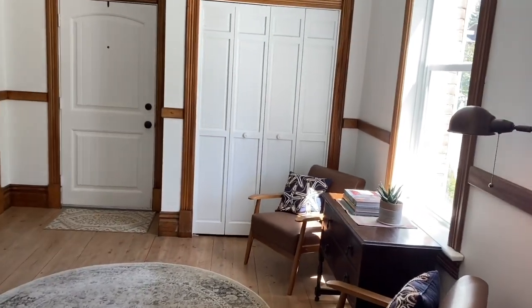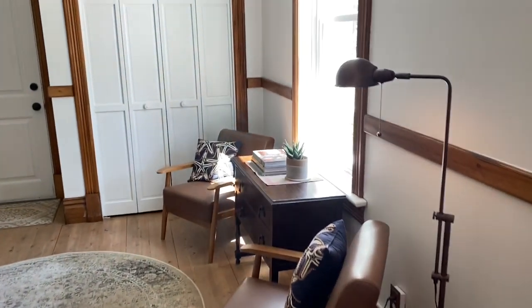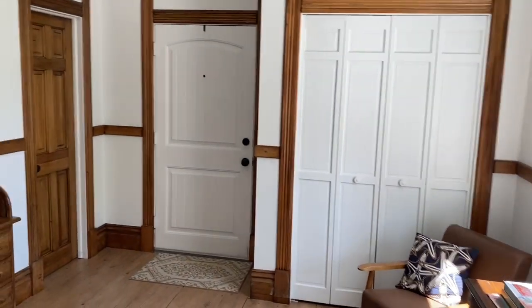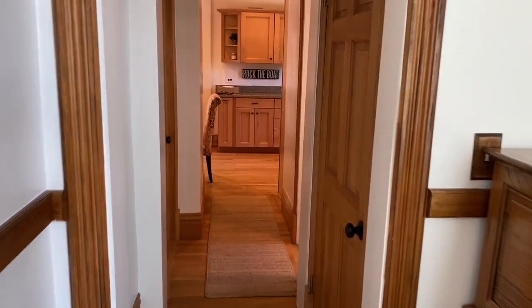Next we enter the main floor study. This room includes two spacious closets, hardwood flooring, and a door that leads to the barn and backyard. It could be a perfect dining room, office, or even a large mudroom.